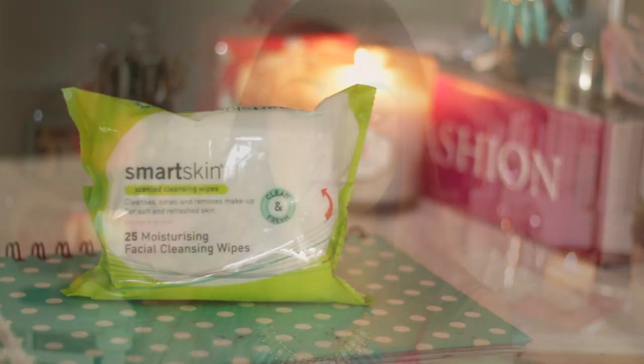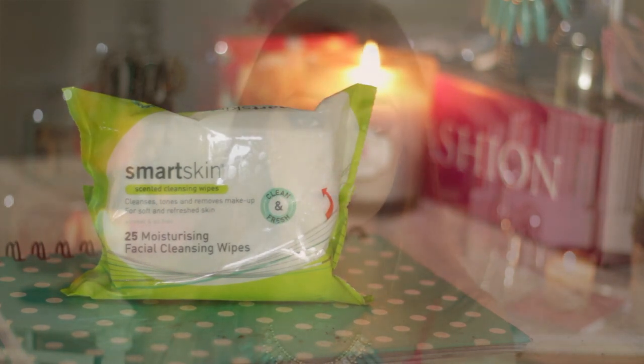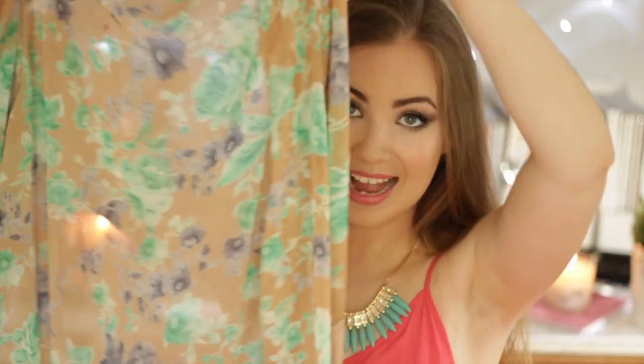I've also got some makeup wipes — the Woolworths Smart Skin Moisturizing Facial Cleansing Wipes. I've always been a big fan of the Neutrogena wet makeup wipes, but those are eight dollars a packet. I checked these out and they're two dollars from Woolworths, usually on sale for one dollar. They're not quite as good as the Neutrogena ones, but almost.